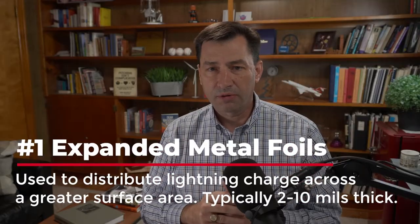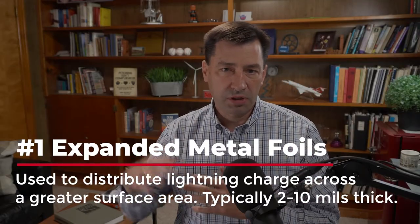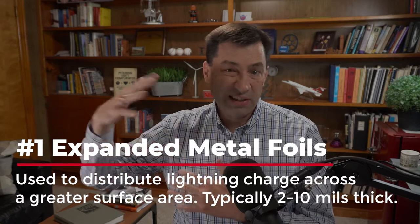Number one, and probably the most used today, is expanded metal foil. These are thin foils, typically somewhere between two and up to about 10 mils thick, that are punched and pulled. They have diamond shapes in them, which allows them to be flexible and to contour to complex surfaces.